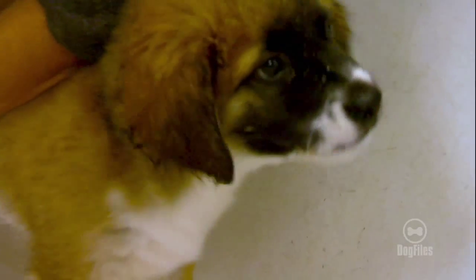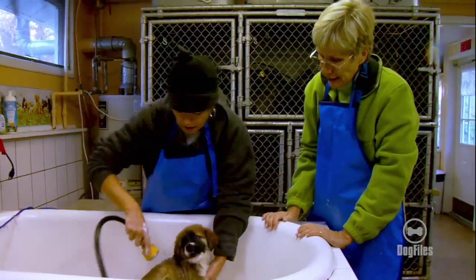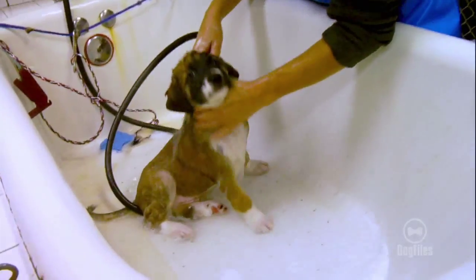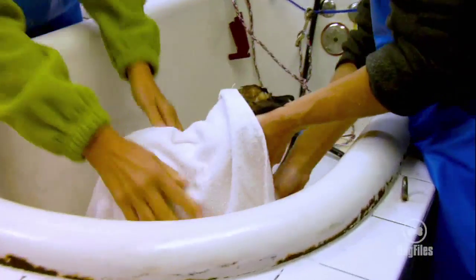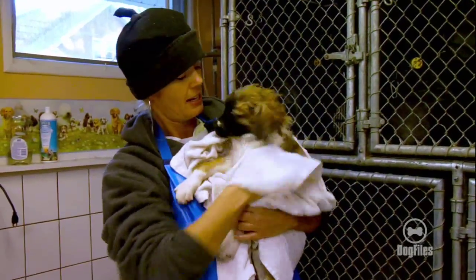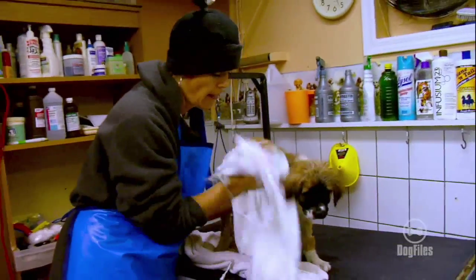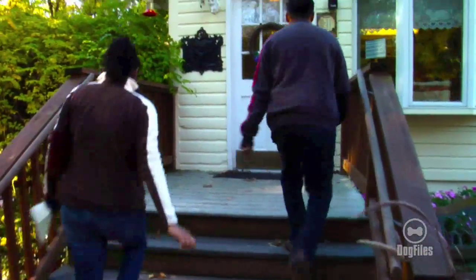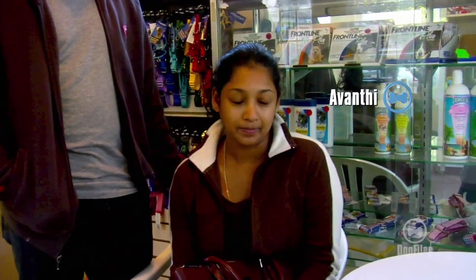Sunny Boy was one of eleven puppies, rescued thanks to a Good Samaritan who called our volunteer and facilitated his rescue. The young couple coming in today lives in an apartment. We've done reference checks and made sure the landlord is okay with them having a dog. If for some reason it doesn't work out, we'll keep him in a foster home until we find him a great home.